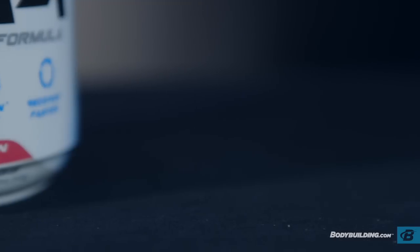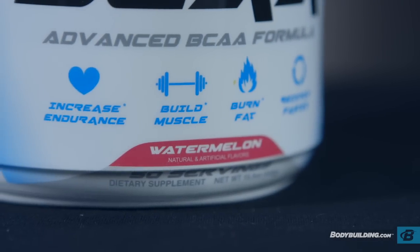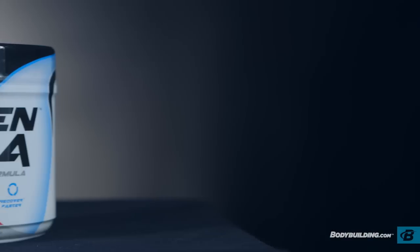It also helps to curb my sweet tooth and keep me from snacking on junk food. Regen BCAA costs about $0.83 per serving and comes in flavors like watermelon, lemon-lime, and pomegranate.